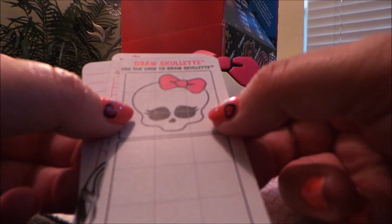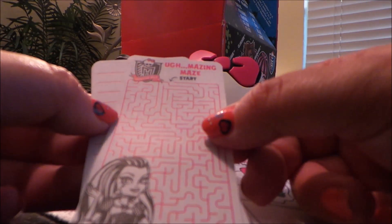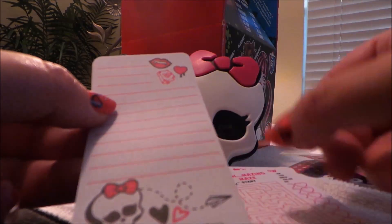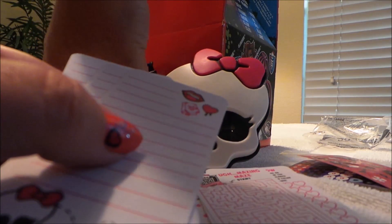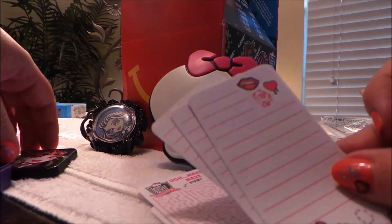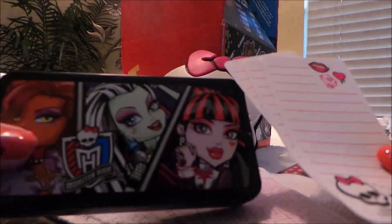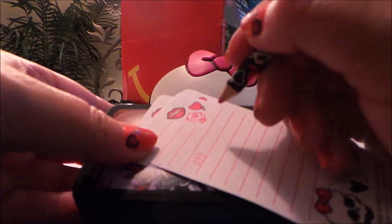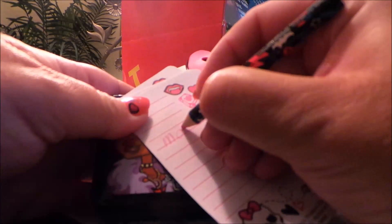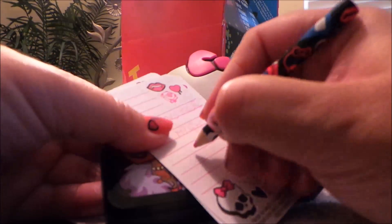There's also a drawing-the-skeleton activity where you can use the grid to help you, an amazing maze, and a little notepad — or note sheets, I should say — with the Monster High logo. So let's use our crayon and write something. It all goes back inside this great little box. Monster High rules!